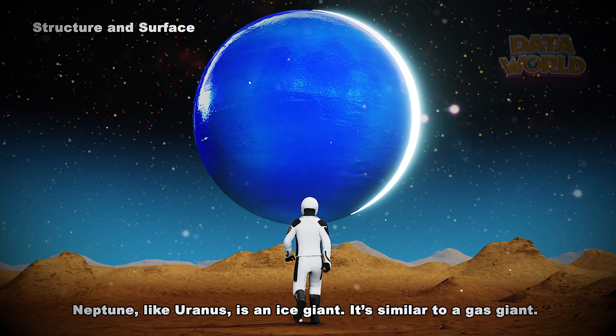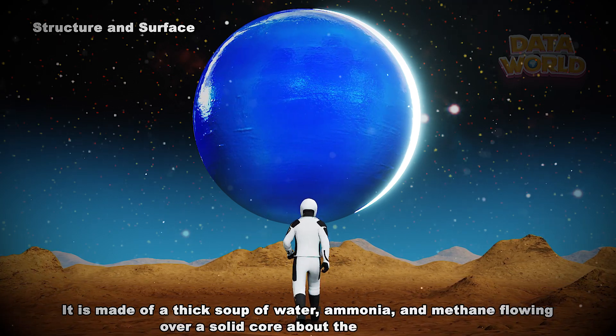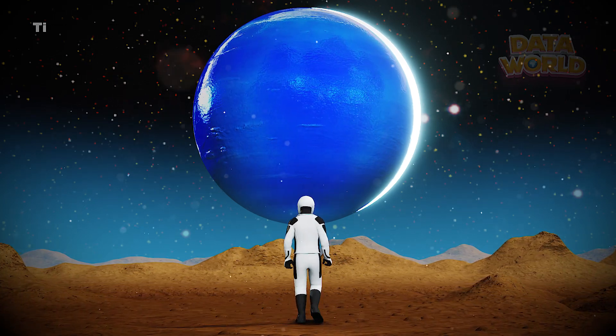It's similar to a gas giant. It is made of a thick soup of water, ammonia, and methane flowing over a solid core about the size of Earth. Neptune has a thick, windy atmosphere.